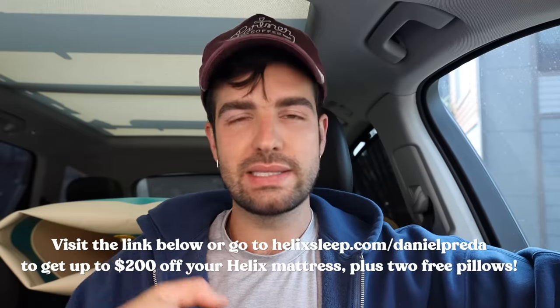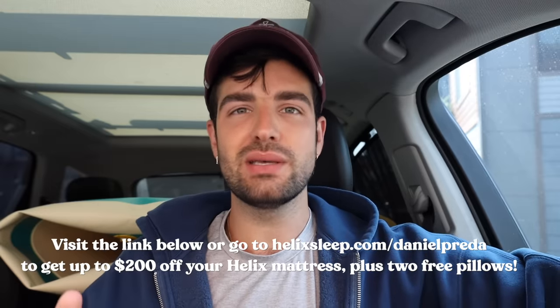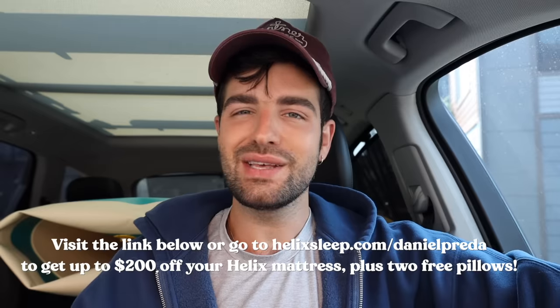I'm super excited to chat more about them in the future, but right now if you're looking for a new mattress and you want to get up to $200 off your order and two free pillows, free shipping, and a 100-night sleep guarantee, you can go to helixsleep.com/DanielPrada — linked down below — and take the sleep quiz to get matched up with your perfect Helix mattress.